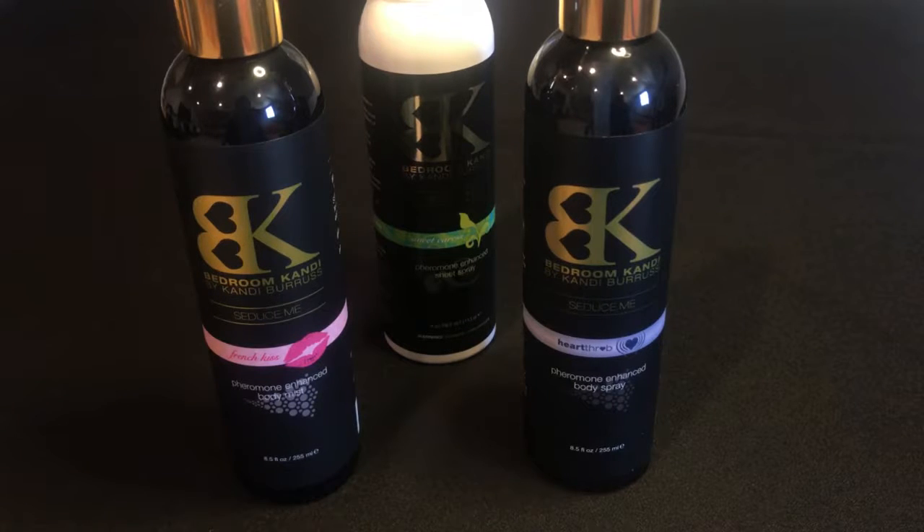From Bedroom Candy we present the Seduce Me collection, our pheromone-enhanced collection of body mists, body lotions, and sheet spray.